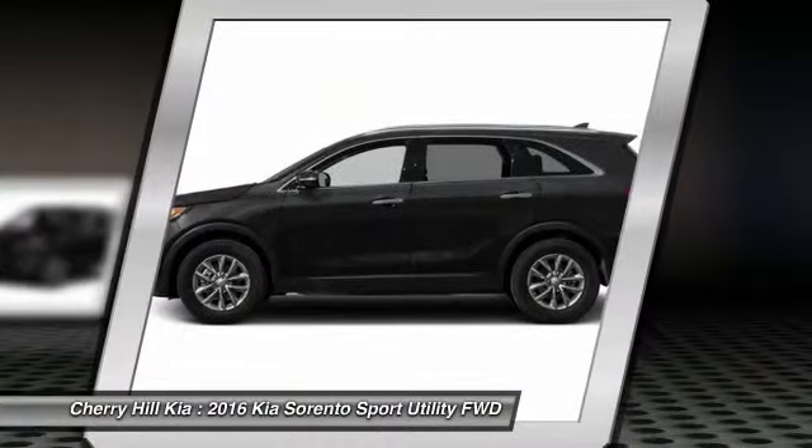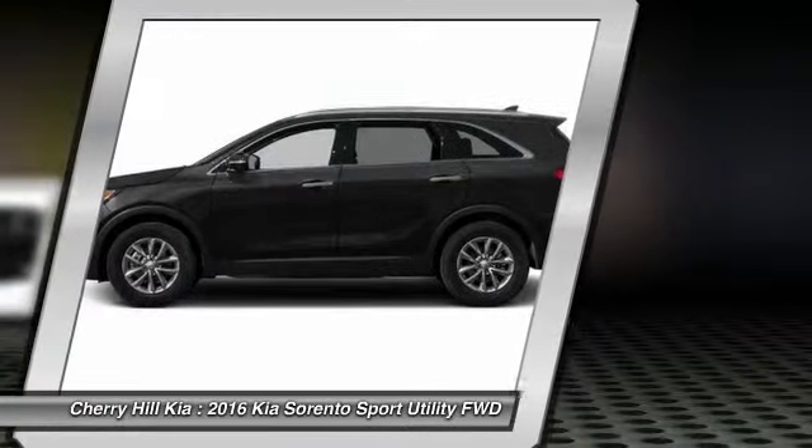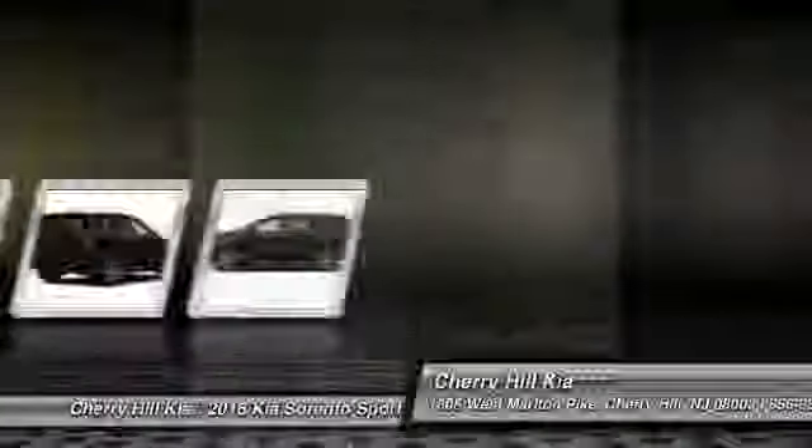Bluetooth, cruise control, aluminum wheels, rear defrost, CD player. Come see the car for yourself.